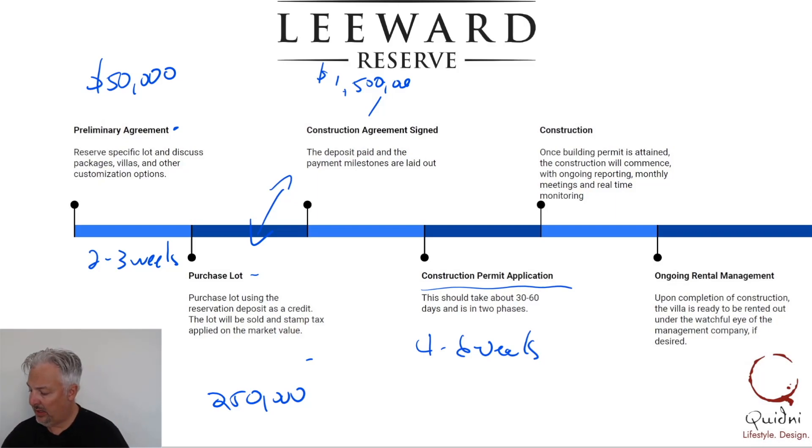The minute we have the building permit, we'd like to start construction and get that going as soon as possible — clearing the land and starting to dig for footings and all that.